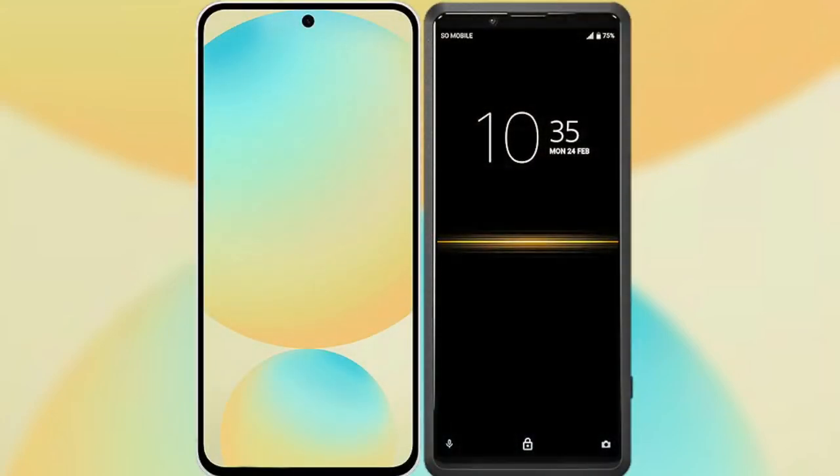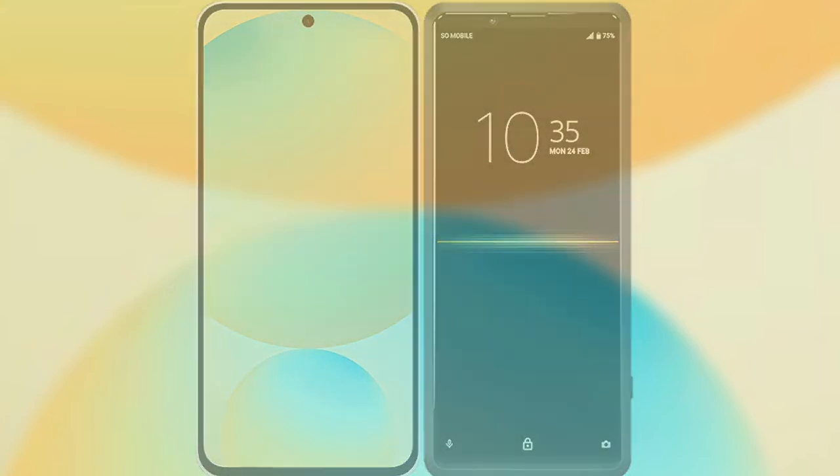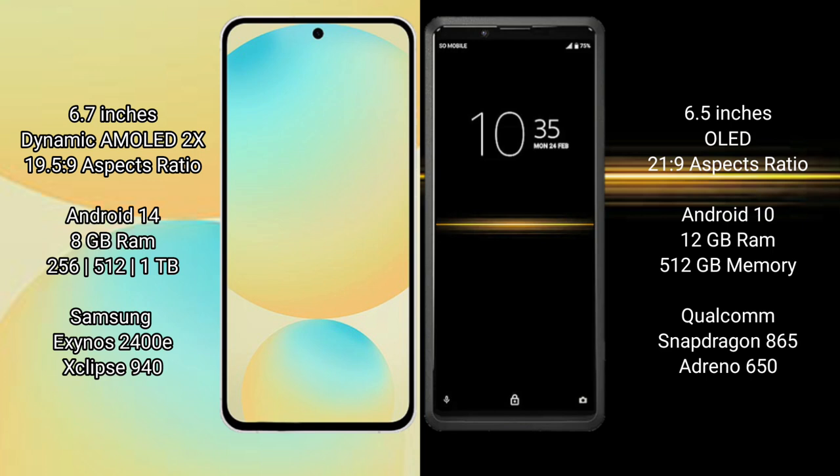I will compare the new Samsung Galaxy S24 FE with Sony Xperia Pro. Samsung Galaxy S24 FE features a 6.7-inch Dynamic AMOLED display with a 19.5:9 aspect ratio. Sony Xperia Pro features a 6.5-inch OLED display with a 21:9 aspect ratio. Samsung Galaxy S24 FE runs on Android 14, while Sony Xperia Pro runs on Android 10.